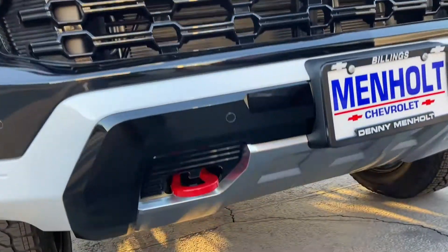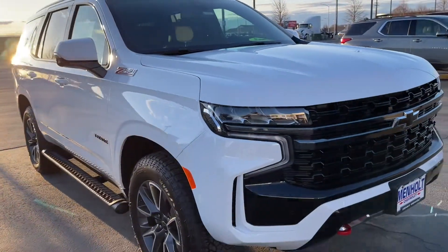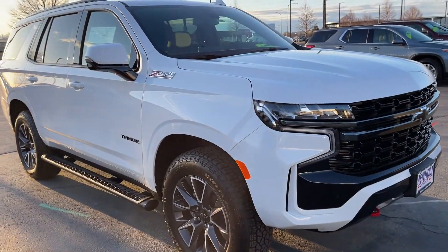I like it because it's got the tow hooks, a little bit of clearance. I like the white too — it looks good with the black.